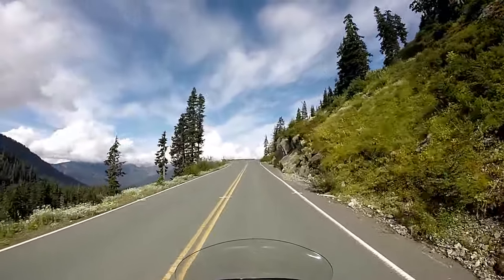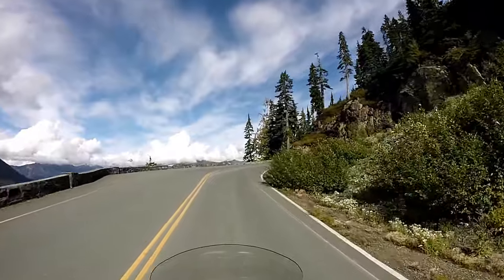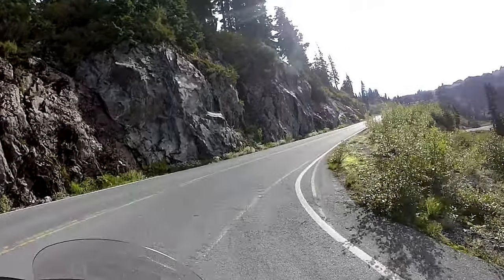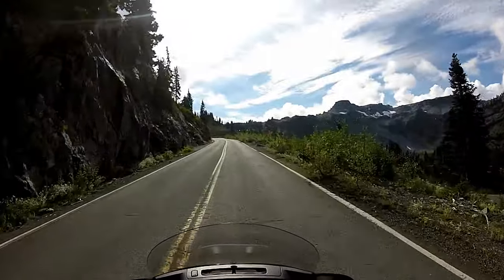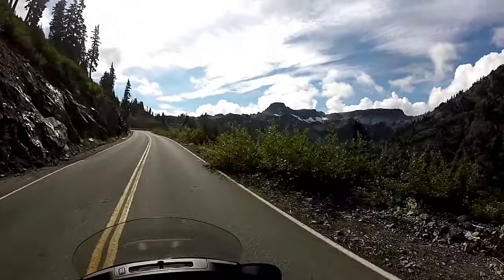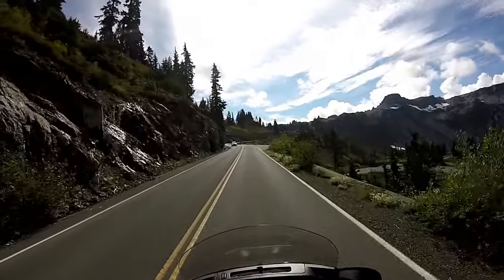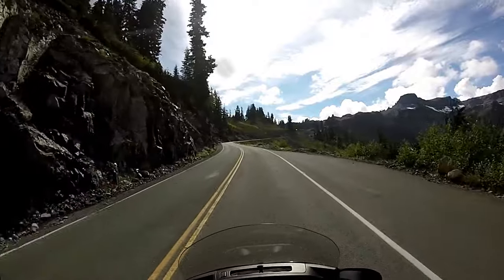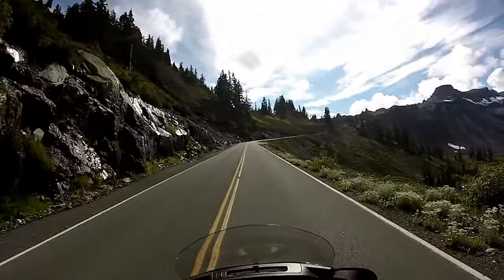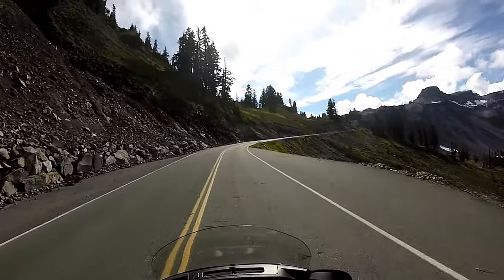It's an awesome road — basically one way in and one way back out. This is what we got to see most of the way: a lot of trees, a lot of curvy roads. And if you've seen Part 1 of this video, you would have seen a pretty sweet waterfall. We sat there for quite a bit of time just watching the waterfall, had some lunch, and enjoyed our time.